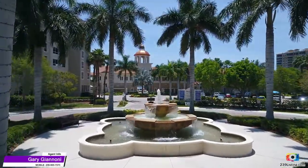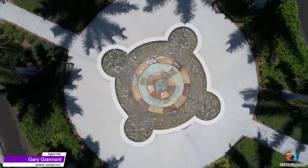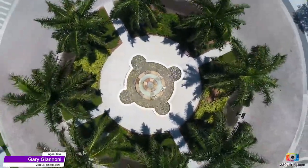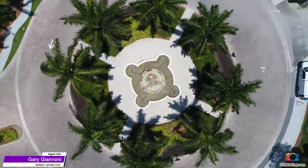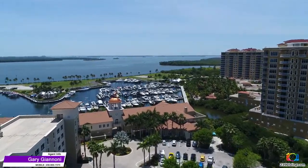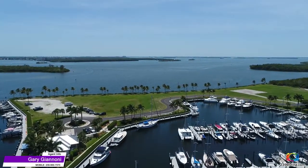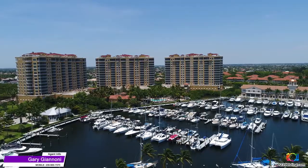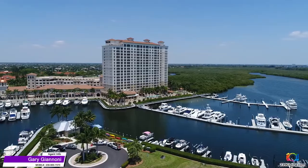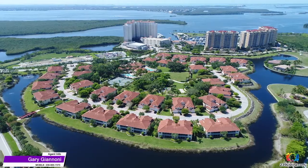At the first roundabout, your eyes are drawn to another beautiful water fountain feature, just one of many found throughout the development. Tarpon Point is located in Southwest Florida at the mouth of the Caloosahatchee River as it spills into the Gulf of Mexico just off Sanibel Island. The marina has over 200 slips and has special accommodations for boats up to 100 feet long.